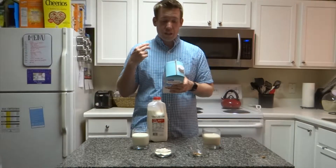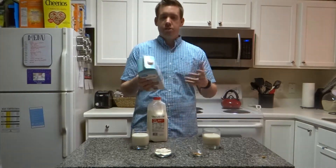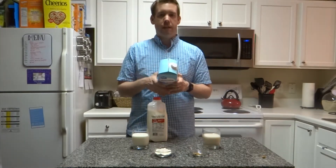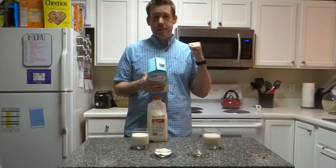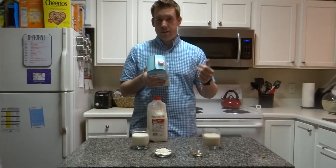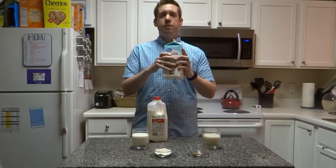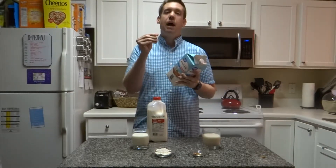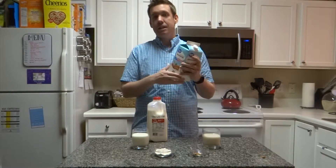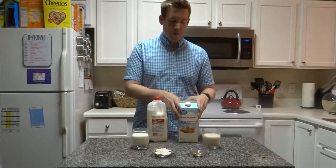They add potassium citrate so you can get some potassium, and they add vitamin A, vitamin D, and vitamin E. They also add sea salt — salt helps bring out flavors. When you make almond milk at home with no salt, it's really bland and basically tastes like water. The salt gives it a little bit of flavor. And then there's the gellan gum — almond milk is just a suspension of particles. They grind the almonds down to super fine particles, and the gum helps prevent them from settling out in the container. It's a stabilizer that keeps the particles suspended in the liquid so it doesn't separate in the grocery store.